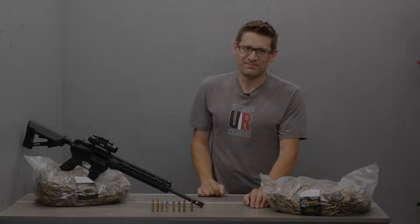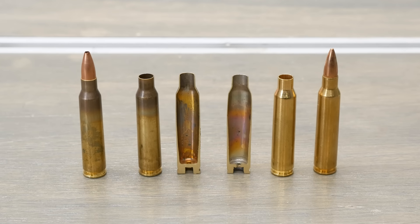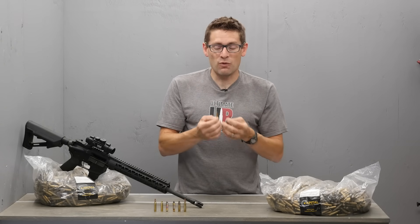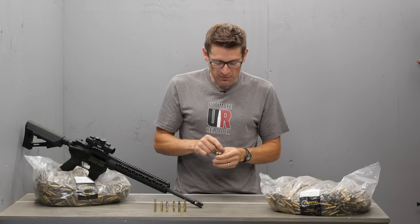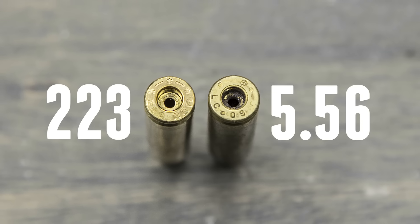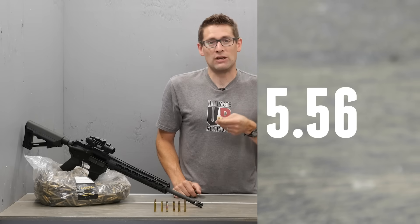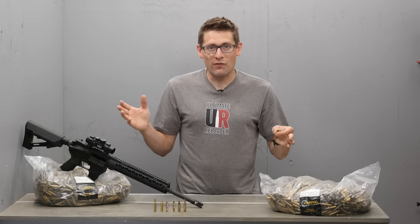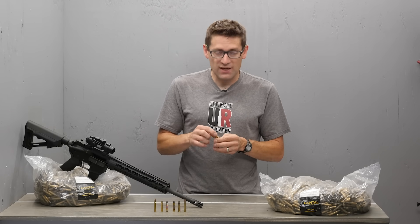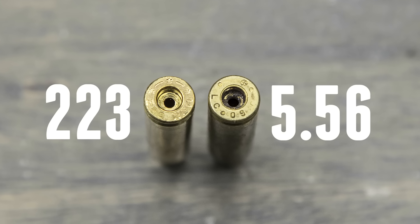If you pick up a 223 cartridge and a 5.56 cartridge, on the outside they are nearly identical — exterior dimensions are the same. The differences will be seen when you look at the case rim. On the 5.56 cartridge you'll see a date code, potentially a symbol, and a stamped ring around the primer itself — that's the crimped primer pocket — ensuring the primer won't back out during full auto fire. On the 223 cartridge, you won't see that crimped primer pocket, and you'll see a '223 Rem' headstamp or part of the manufacturer's name.